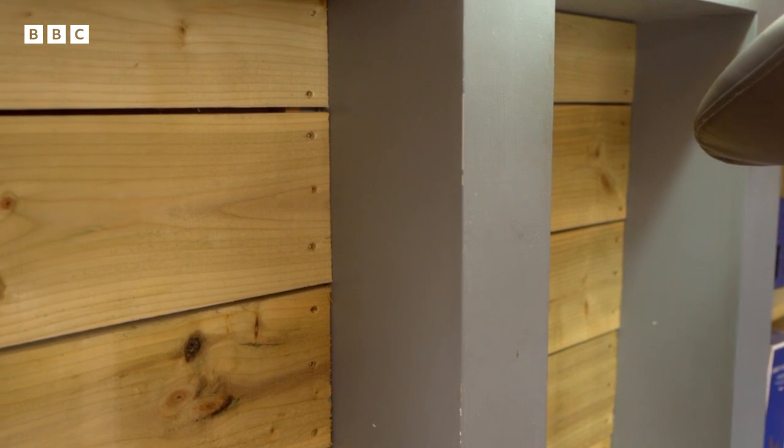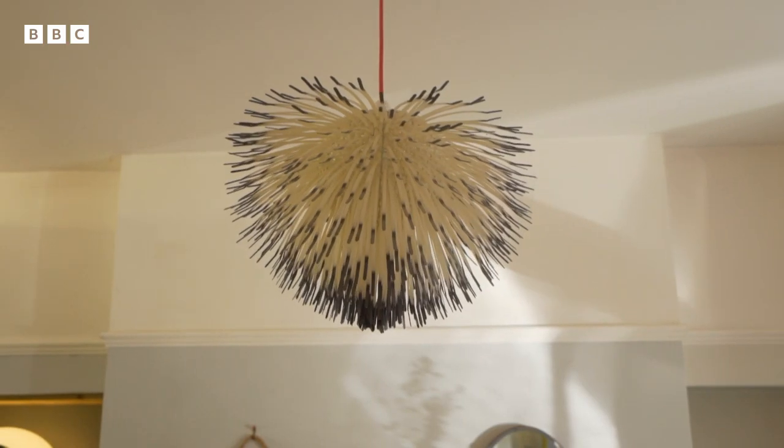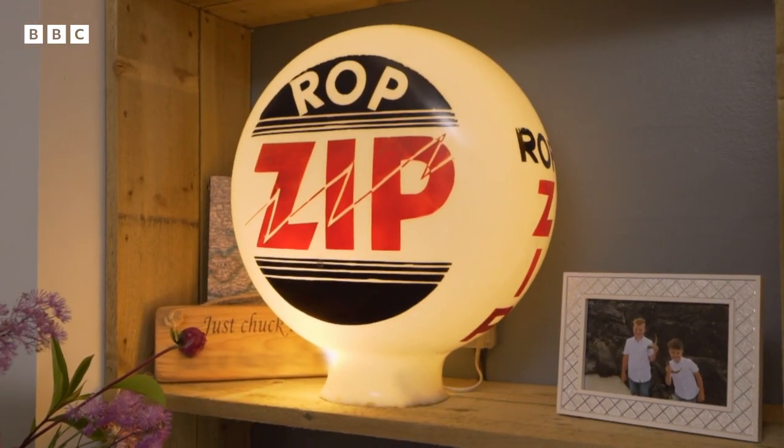I'm quite enjoying the really handmade quality of everything. You've got the rough sawn timber there, your bottle caps, the cable tie light here. Everything kind of has the human touch to it. There's got to be a story behind this — what is it, a thing from the top of a petrol pump? I bet you'll find more later on.